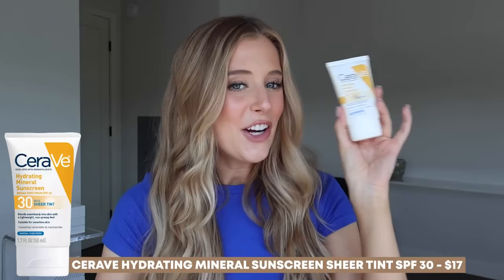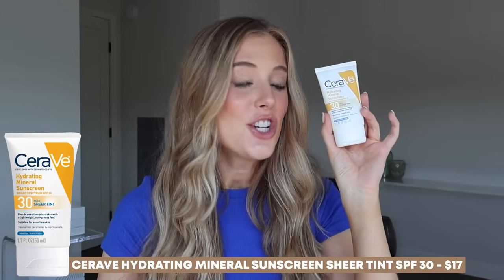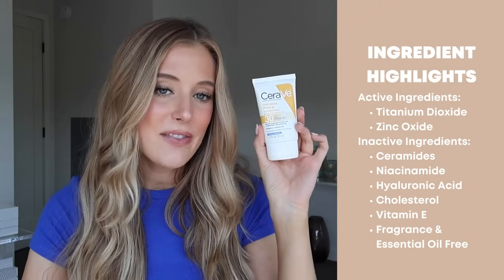The finish varies from natural to satin matte depending on your skin type. Since I have oily skin, it ends up looking natural on my skin. La Roche-Posay, you may have been my first tinted sunscreen, but you're not going to be my last.